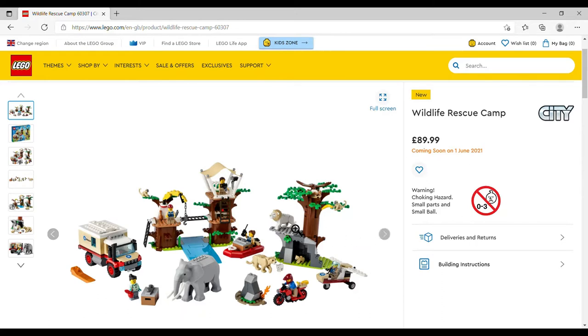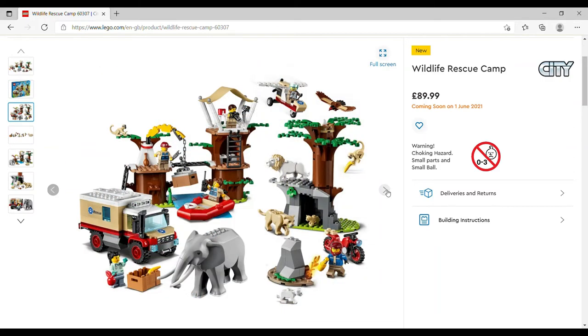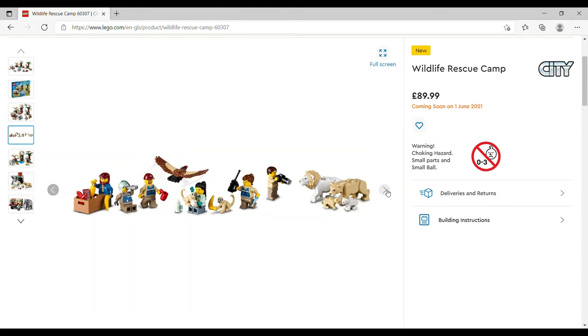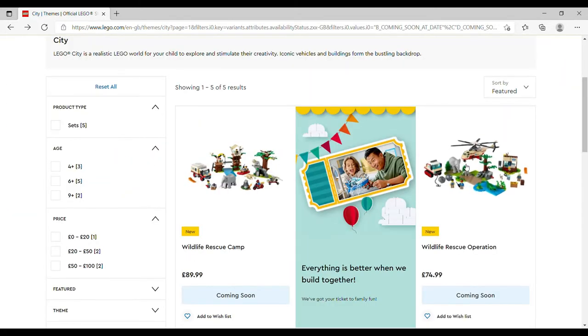In the Wildlife Rescue Camp set you get a lion and lioness with a cub, a gray elephant — the trunk seems to be a separate piece, though I'm not sure if you have to click it in. There's a condor or eagle, a couple of monkeys, actually two cubs — a white lion and a more beige-tan colored one — and six minifigures. It's quite a decent sized set with a lot of play value.